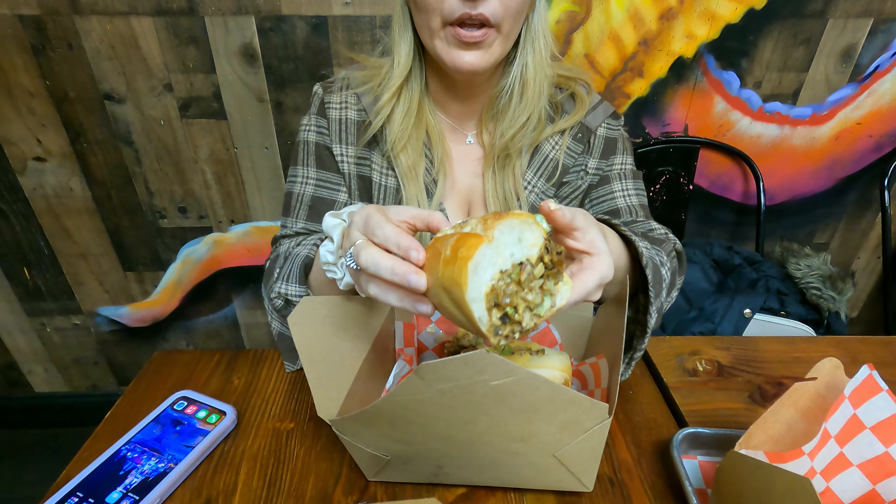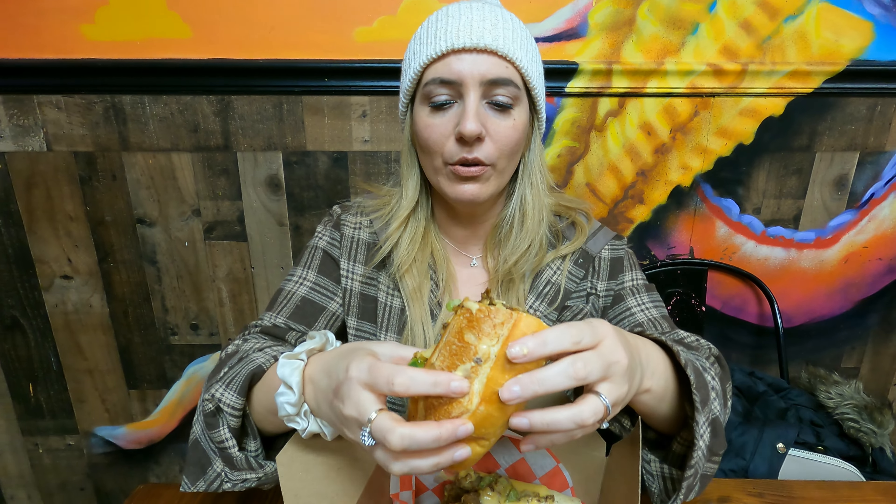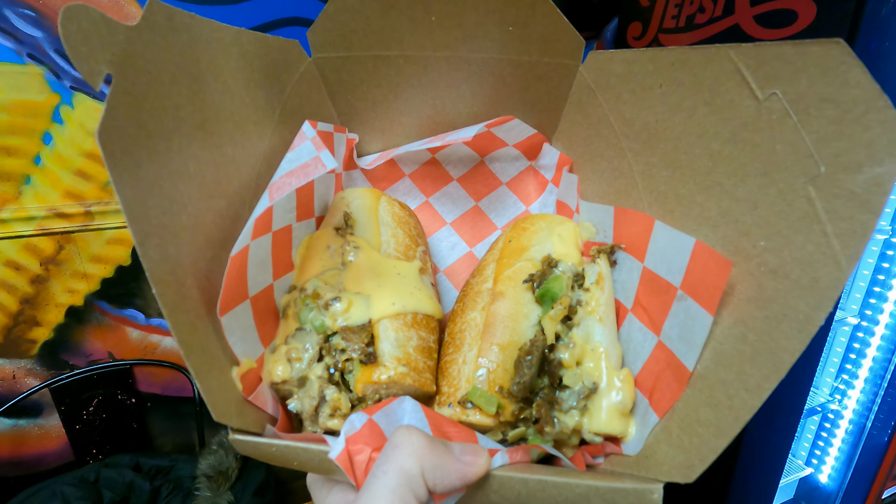This bread is so soft and nice and feels fresh. I think that bread is made in-house. So good. You can see those onions — it's ribeye meat too, which is a much higher quality meat. I really like the cheese sauce.